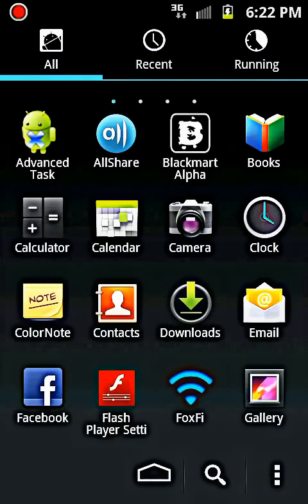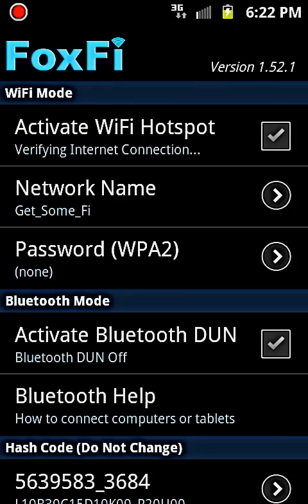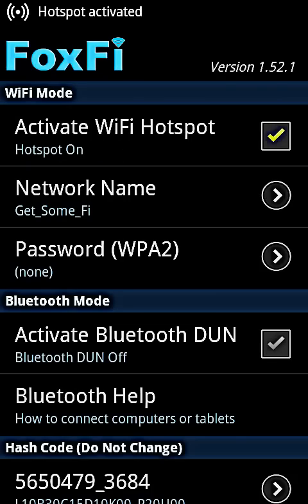Once you have it downloaded, find FoxFi. All you have to do is set your network name, put a password if you want, and click 'Activate Hotspot.' It's going to verify your internet connection and take about five seconds to start your hotspot.